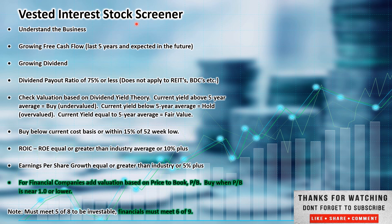This is the Vested Interest Stock Screener. This is how I set up the videos and how I look at companies on a high level to see if I'm interested in investing in them, or reviewing my portfolio to see if they still meet my investing criteria. We're going to go through and start with understanding the business.